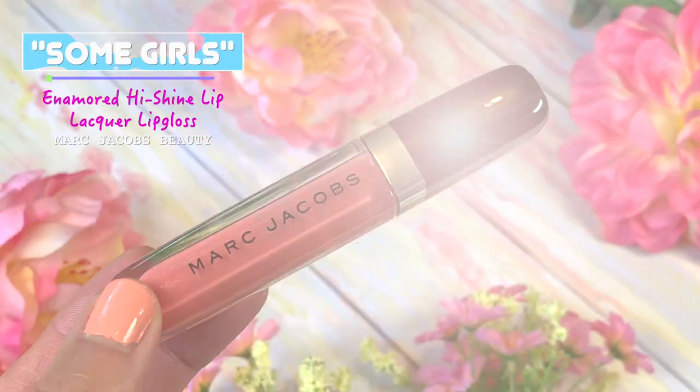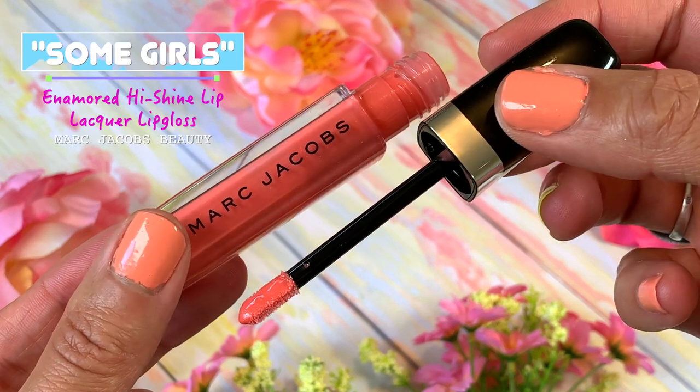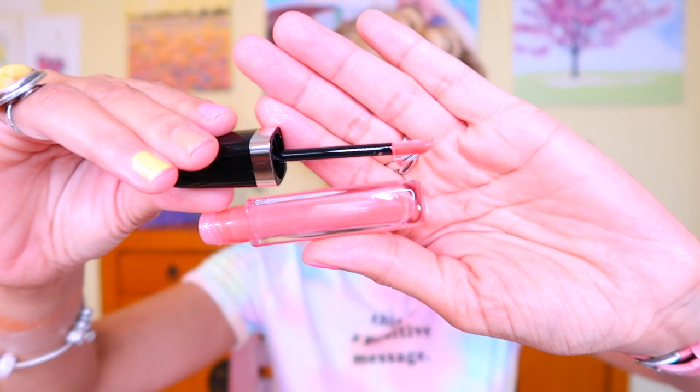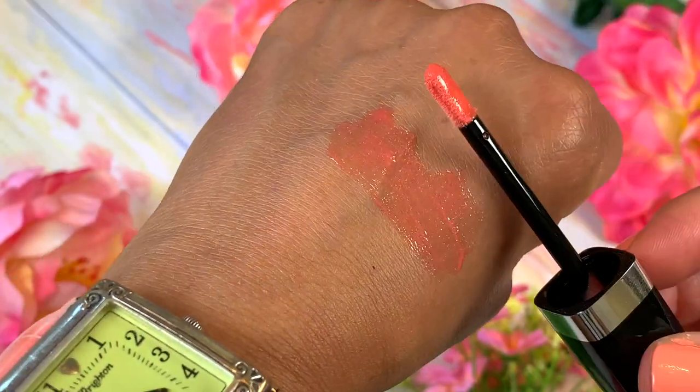I have this on my lips right now — I have a NYX Butter lipstick on in kind of a peachy coral, and then I've topped it off with Marc Jacobs Enamored lip gloss in Some Girls. This is awesome. I've been using this a lot to top off my lipsticks — it just gives a nice refreshing look.